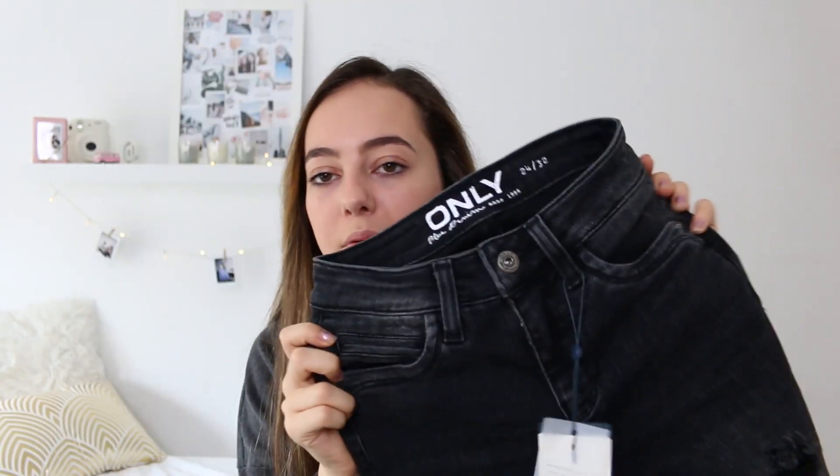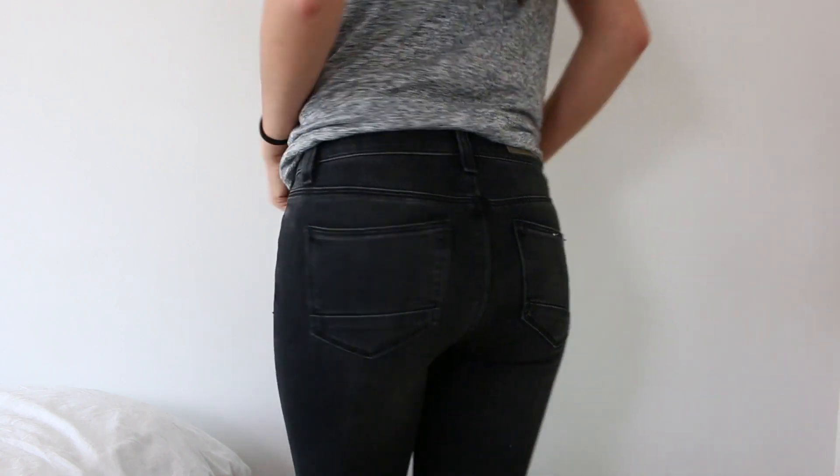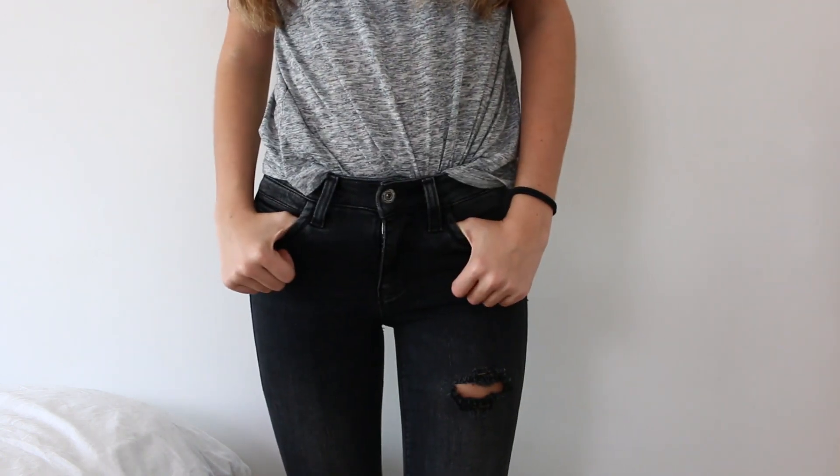The next pair of jeans I got are these black-grayish colored ones called the regular waist jeans. These do have holes in them because I have an obsession with holes in jeans, and they also have a zipper on the end which I think is a really nice touch. These fit me perfectly too — honestly even better than the first pair — they're so comfortable and I really love them.